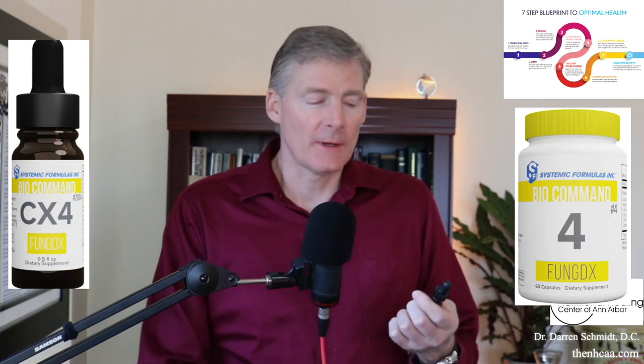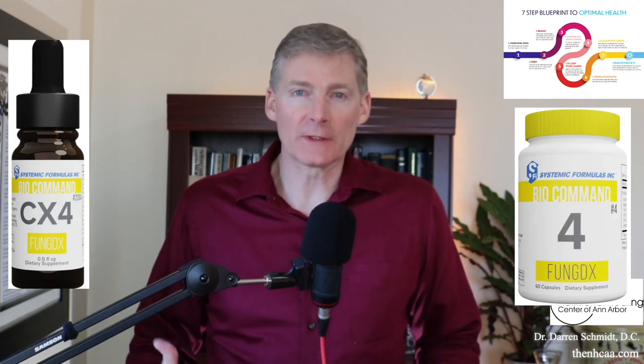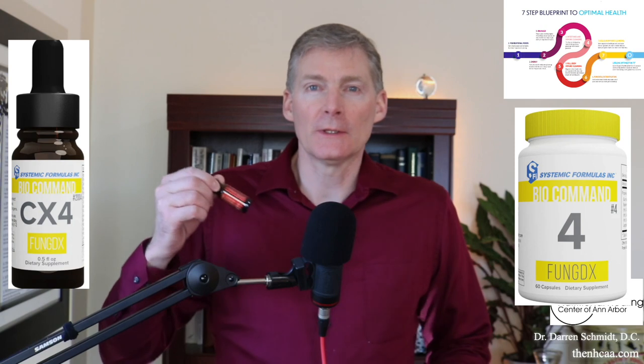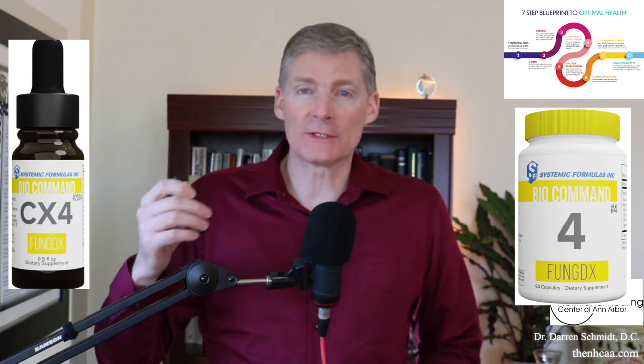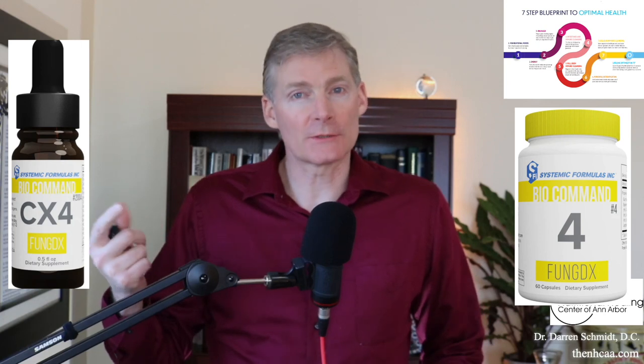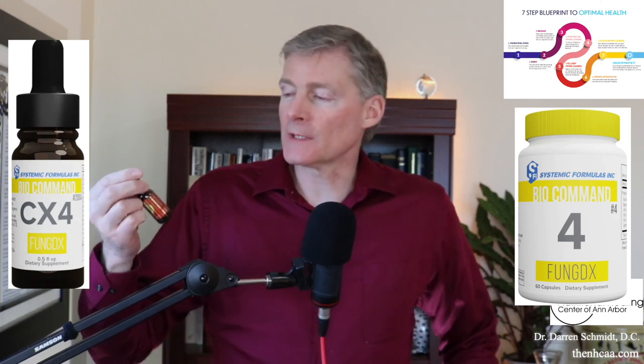This is called FungDx. There's the liquid version and there's also the capsule version. FungDx is to kill fungus. The liquid version is concentrated, therefore it's called CxFungDx, whereas the capsules are just called FungDx. This is also called number four.